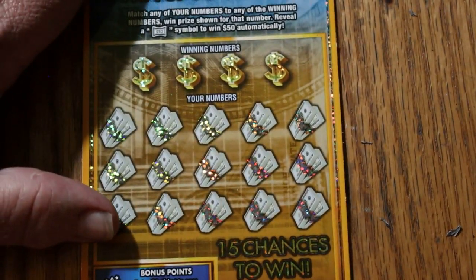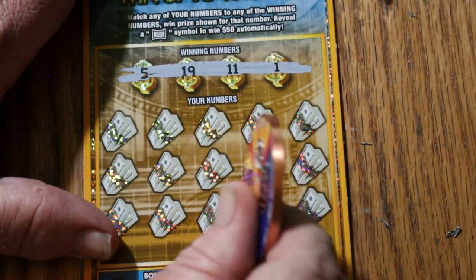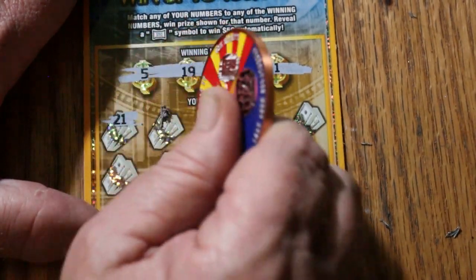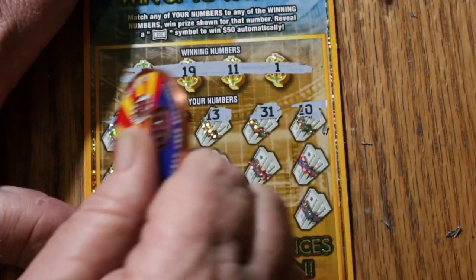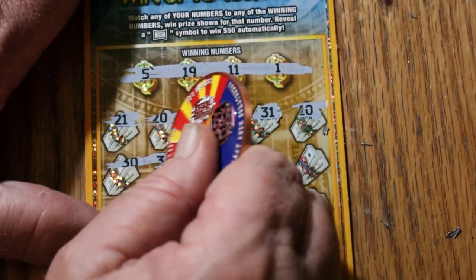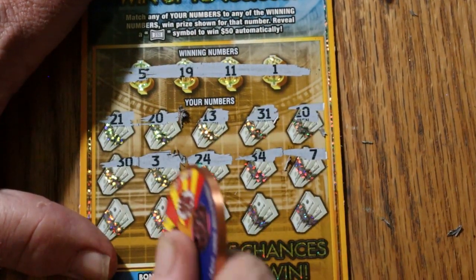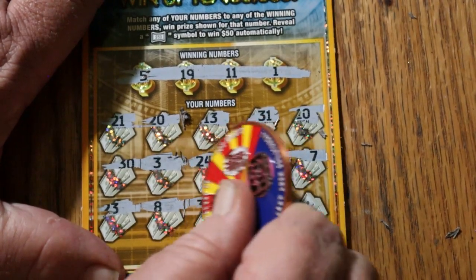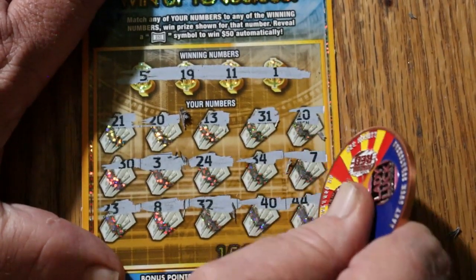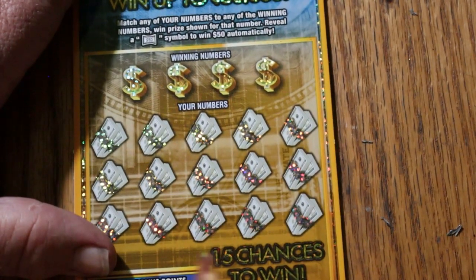Ticket 43: numbers 43, 5, 19, 11, and 1. Then 21, 20, 13, 31, 10, 30, 3, 24, 34, 7, 23, 8, 32, 40, and 44. I'd really like to find somewhere in this session that $50 float note — it hasn't happened yet.